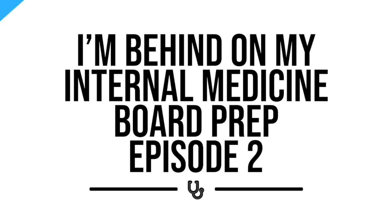I am now just two weeks away from taking my internal medicine boards. Let's talk about how it's going. Hey friends, welcome back to the channel. Today is going to be episode number two of essentially board prep for me studying for my internal medicine boards.